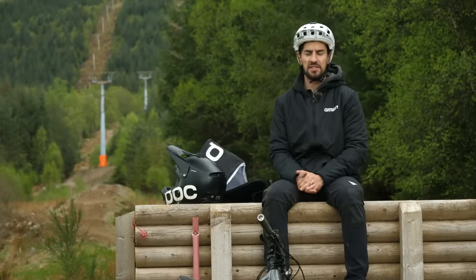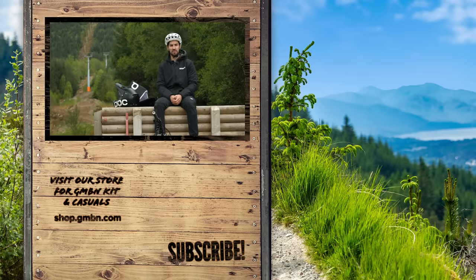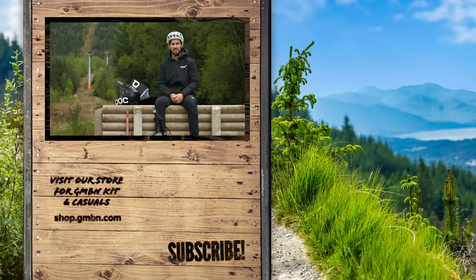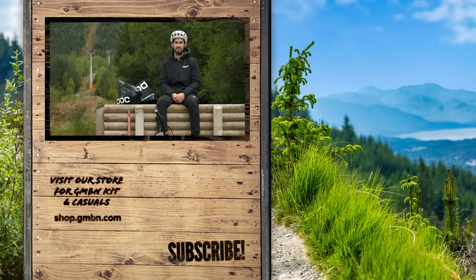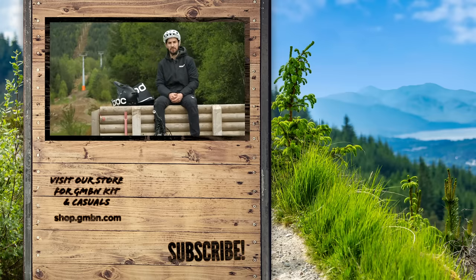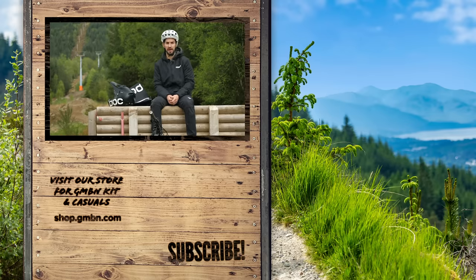If you do get one, it doesn't have to be the only helmet you ride. Like me, choose the right kit and equipment to make sure you've got the appropriate gear for that ride to keep you comfortable and safe. Give this video a thumbs up if you love the feel of having a full face helmet on your head when it's time to bomb down a hill, and leave some comments telling us what you think and whether you have a full face helmet in your kit bag.